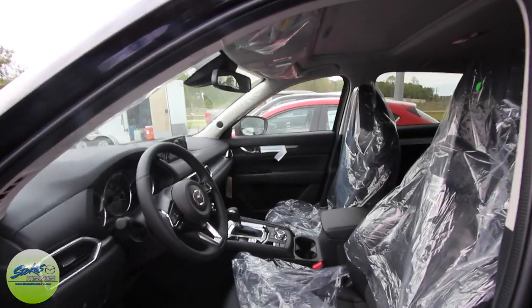Up top you still have your sunglass holder. The sunroof hasn't really changed a whole lot — still just your traditional sunroof, doesn't stretch all the way back to the second row seats. Not sure why Mazda hasn't done that yet, but not everybody wants a sunroof that goes all the way to the back.